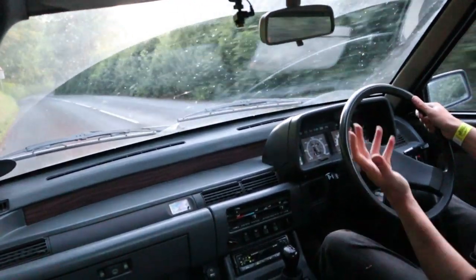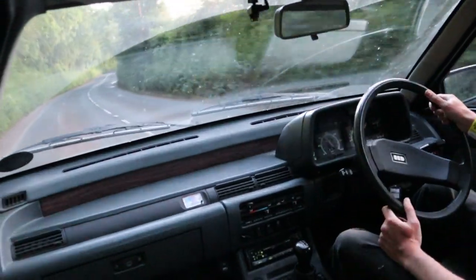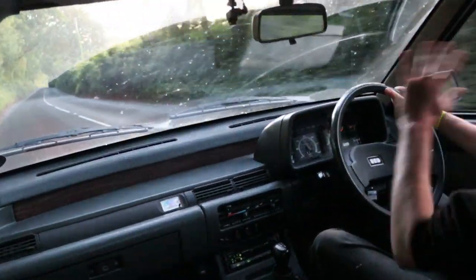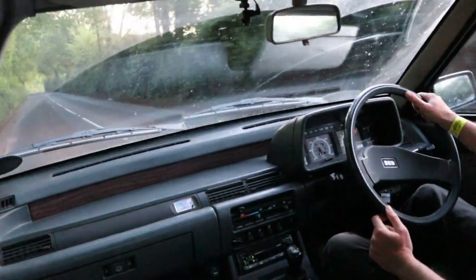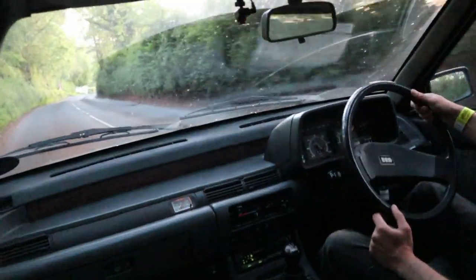Well done Matt for building this car, and thank you for letting me drive it again. There is an earlier video on this in which I gave no indication of what was under the bonnet — failed to film it entirely. So for those who were annoyed the first time, I hope this makes up for it.